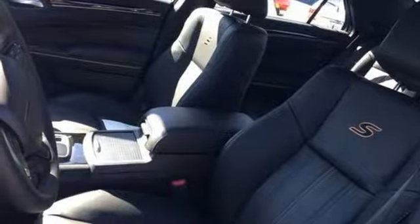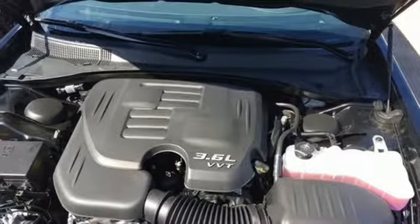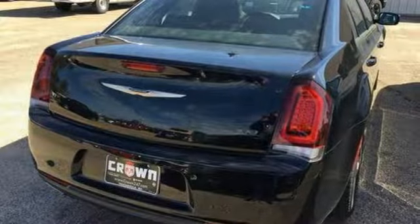Front heated leather bucket seats, V6 engine, aluminum wheels, sports suspension, and automatic transmission.